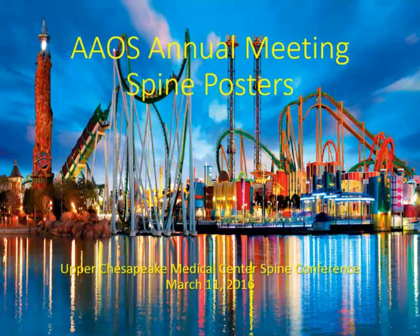Thanks for coming to Spine Conference. Today we're going to review posters from the American Academy of Orthopedic Surgery Annual Meeting in Orlando, which was last week. There were maybe 500 to 1,000 posters, and I took photos of some that interested me and want to review them with you today.